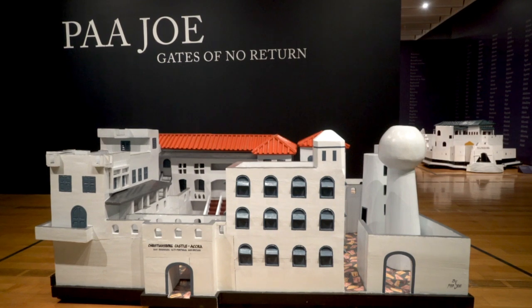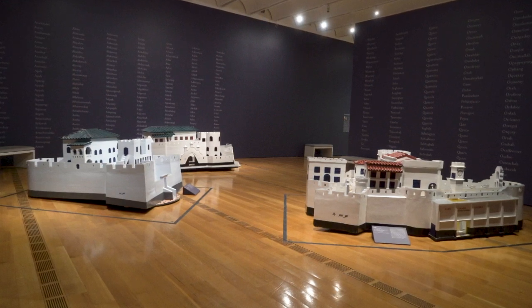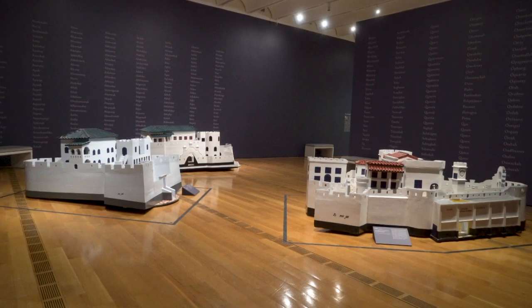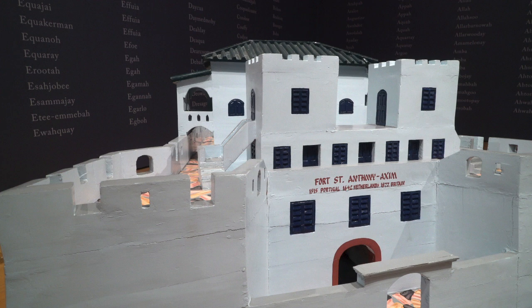This exhibition features a body of work that the Ghanaian artist Pajo, born Joseph Teta Ashong, began creating in 2004. These large painted hardwood sculptures memorialize seven of the fortresses that various European powers constructed on the Gold Coast of West Africa, now Ghana, between the late 15th and 18th centuries.